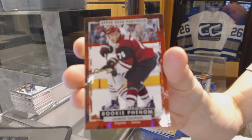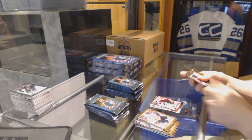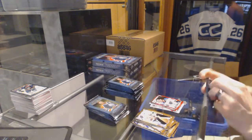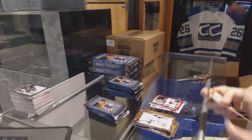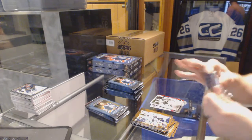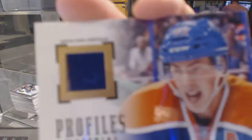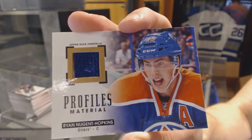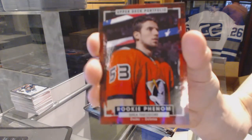Rookie for the Arizona Coyotes — Laurent Dauphin. Rookie for the St. Louis Blues — Robbie Fabbri. Wire photo for the St. Louis Blues — Colton Parayko. We've got a Profiles jersey for the Edmonton Oilers — Ryan Nugent-Hopkins. Rookie for the Anaheim Ducks — Shea Theodore.